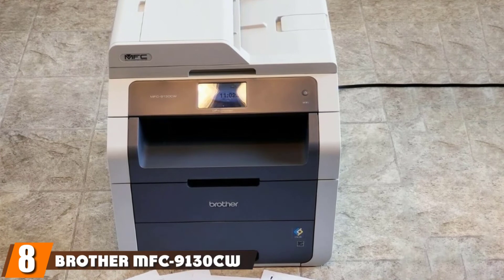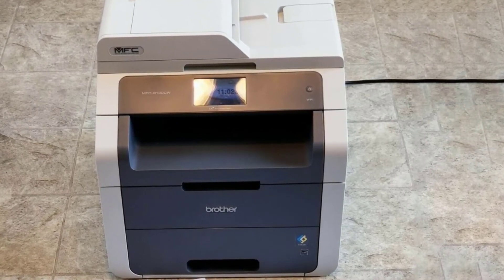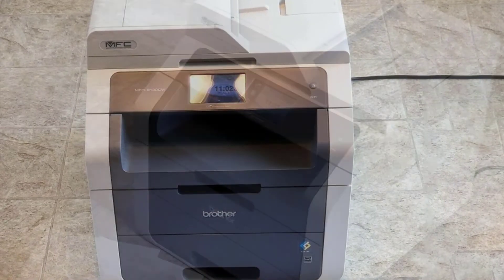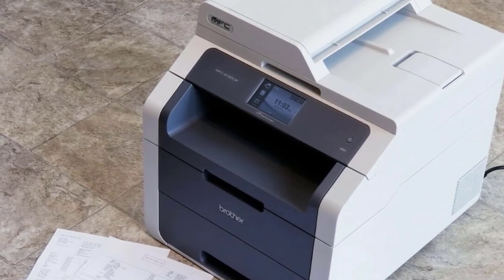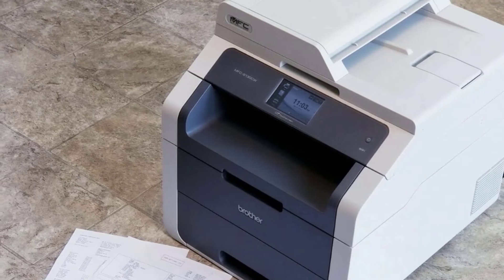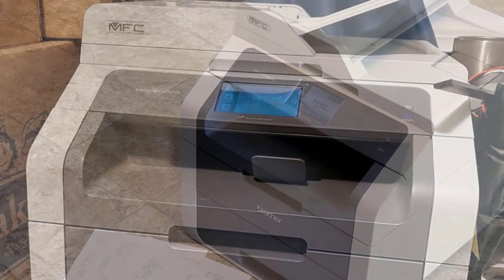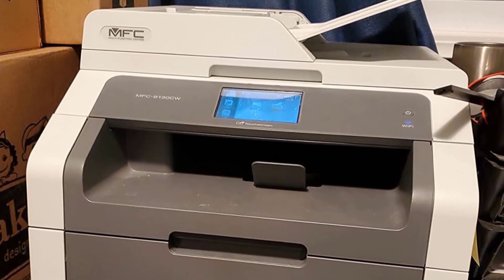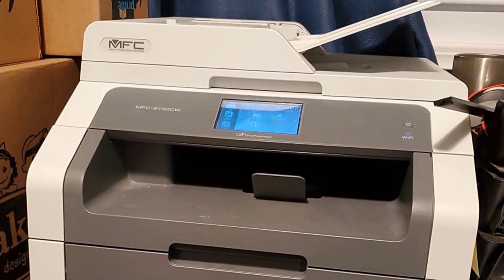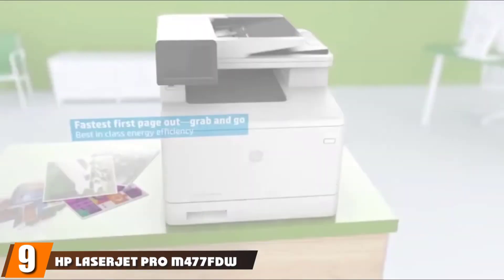The number eight position is held by the Brother MFC-9130 all-in-one printer. Where the Brother MFC-J985DW was intended for home office and small business use, the MFC-9130 is more of a serious office workhorse. This oversized printer is not quite as fast as the 8720, but it can hold its own. Although it prints black pages at a slower rate than either the 8620 or 8720, it outperforms the 8620 on color printing — the MFC-9130 is capable of printing 19 PPM of either color or black ink. In addition to the standard printer, copier, and scanner, it also includes a fax machine, allowing you to instantly submit important documents for clients to sign.